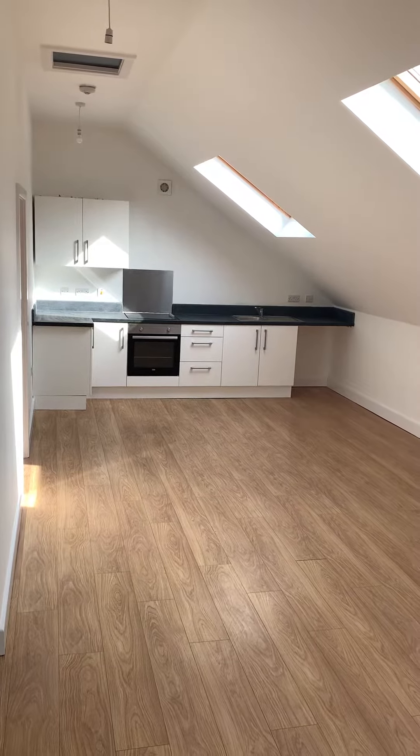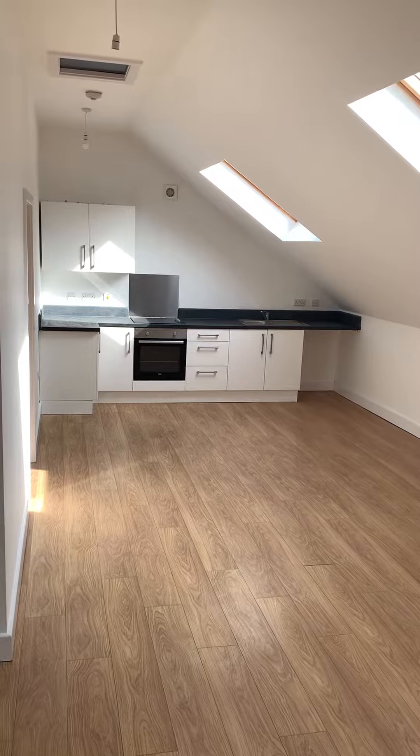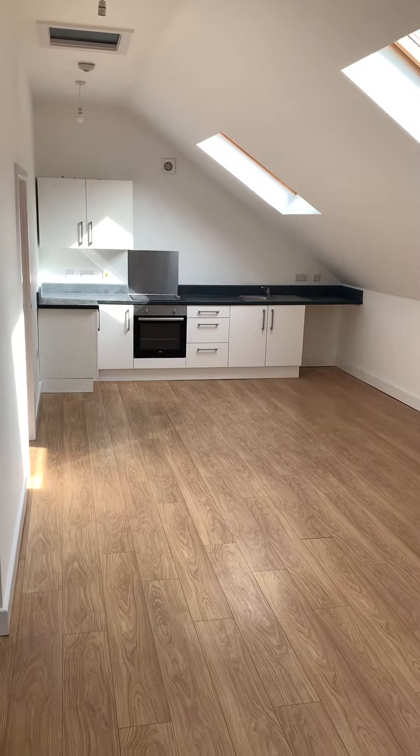Hi, this is a Tranquility Homes virtual tour of flat 10, 8 Wesley Road. I'll give you a brief tour.